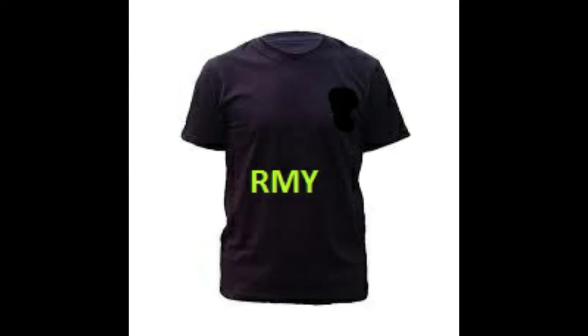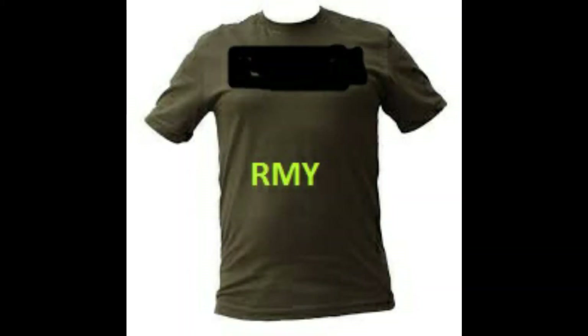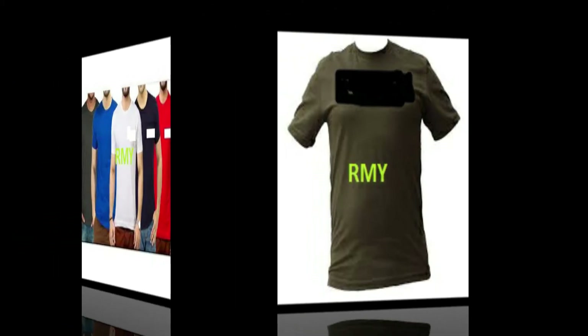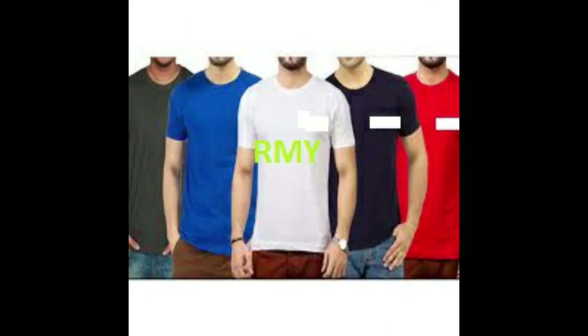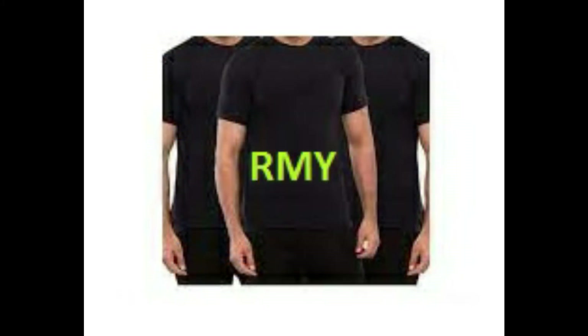Our cotton products include: 1. RMY Cotton Gloves, 2. RMY Bedsheets, 3. RMY Towels, 4. RMY Flannel Shirt, 5. RMY T-Shirt, 6. RMY Polo Shirt, 7. RMY Dungarees, 8. RMY Cover All, 9. RMY Cotton Single Bedsheets, 10. RMY Cotton Double Bedsheets, 11. RMY Cotton Socks, 12. RMY Cotton Pillow Cover, 13. RMY Cotton Bags.